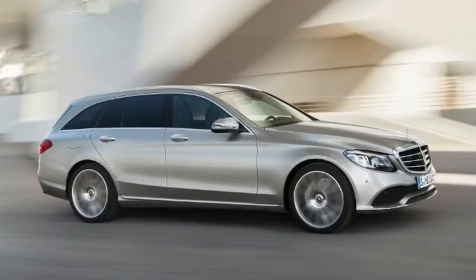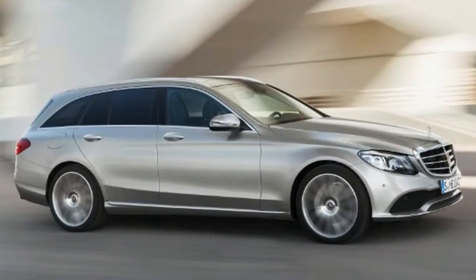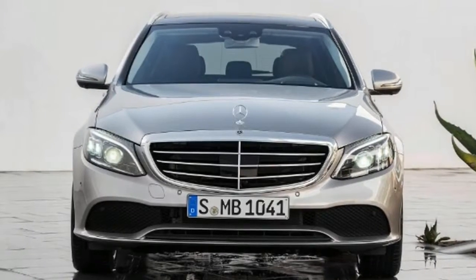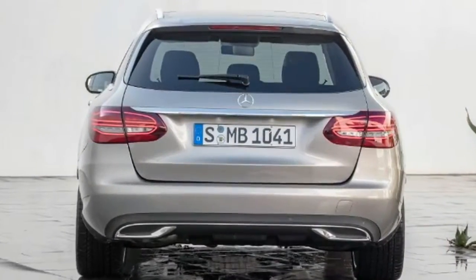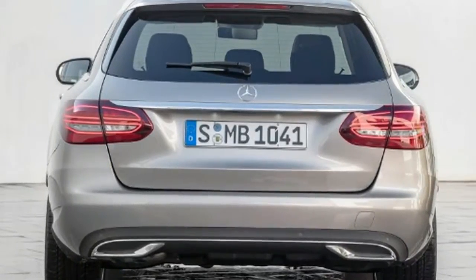Mercedes UK is simplifying the trim levels for the C-Class by phasing out the current SE Exec and boosting the standard kit list of the entry-level SE model to match it. That's likely to mean a small increase in the list price to a starting figure of around £30,000, although the carmaker is hoping that stronger residual values could deliver a small reduction in monthly rates.